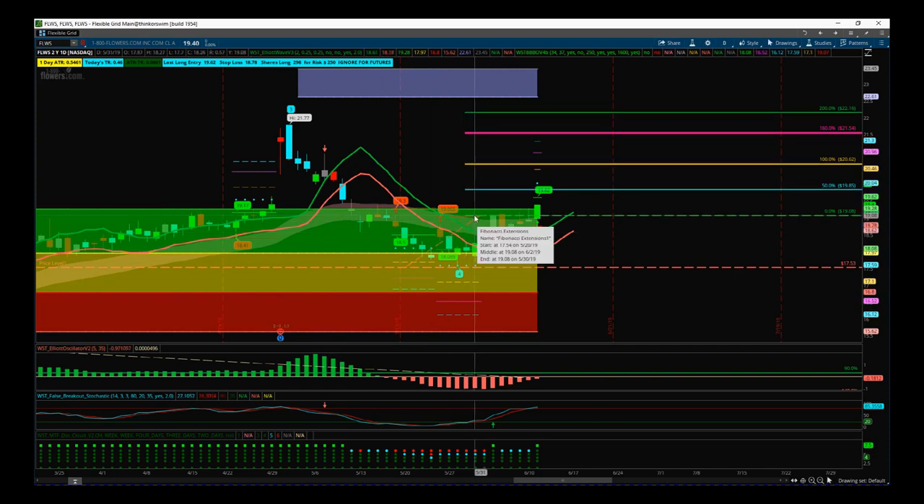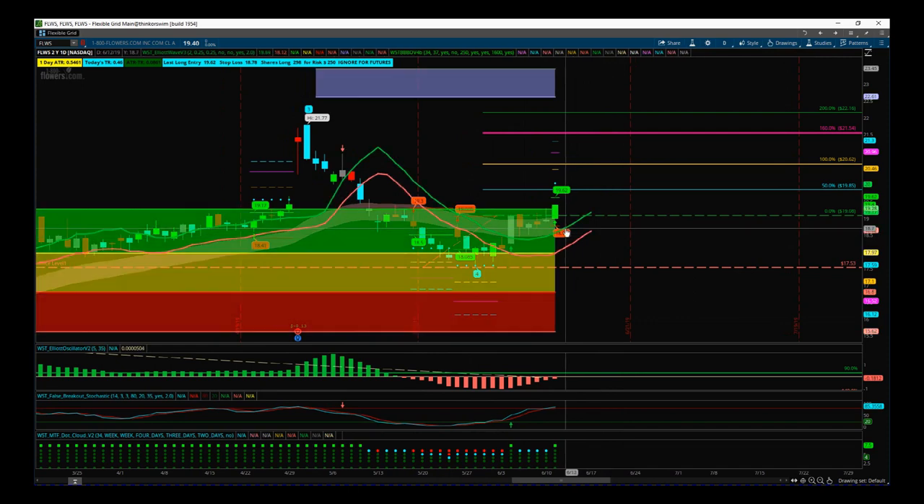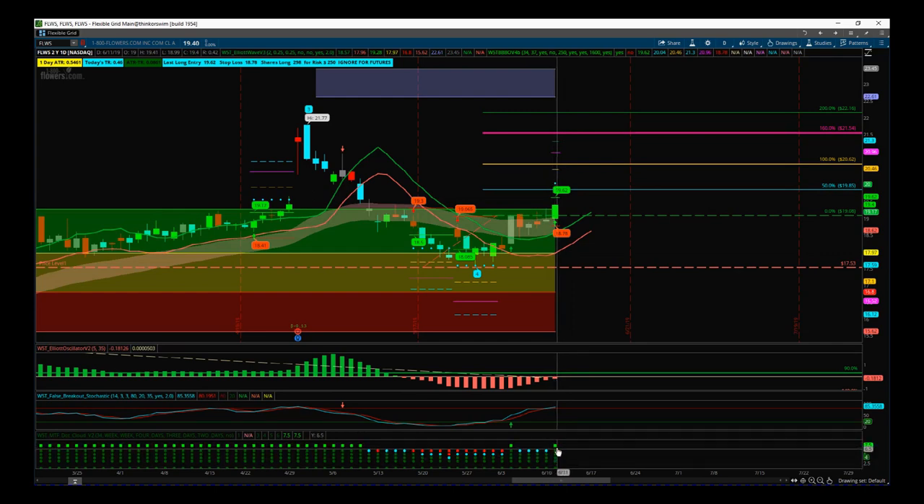The entry was at $19.08. Yesterday we had a black box breakout signal with increased volume to the upside and a solid green candle, showing bullish momentum. Looking at our multiple timeframe dot cloud down here, it's all green as well, so there's strong bullish momentum really building in this now.